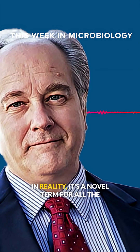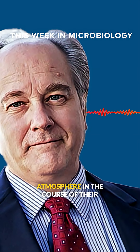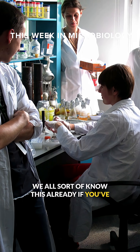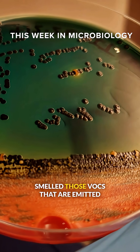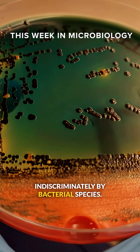In reality, it's a novel term for all the volatile organic compounds, or VOCs, that bacteria just spew out into the atmosphere in the course of their normal metabolism. We all sort of know this already if you've spent any time in a micro lab — we've all smelled those VOCs that are emitted indiscriminately by bacterial species.